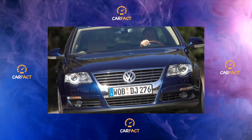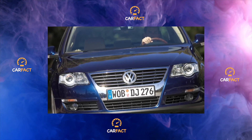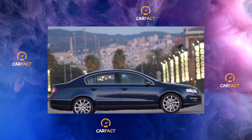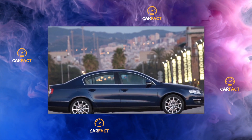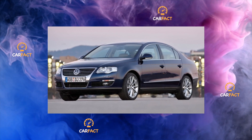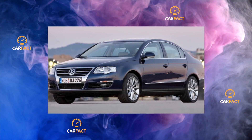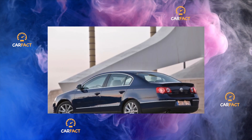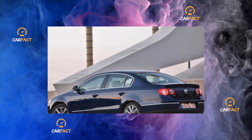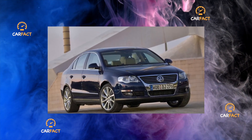Unfortunately, the most advanced Volkswagen developments — DSG boxes and small-displacement gasoline turbo engines with direct fuel injection — cannot boast of reliability and threaten the owner with serious post-warranty expenses. Therefore, purchasing a car with these units does not seem the most reasonable choice. The only car worthy of a reckless recommendation is the extremely successful modification with a 140-horsepower turbo diesel. Such a VW Passat is reliable, fast, economical, not too ruinous in terms of vehicle tax, and is 35–40% cheaper than new competitors' machines.